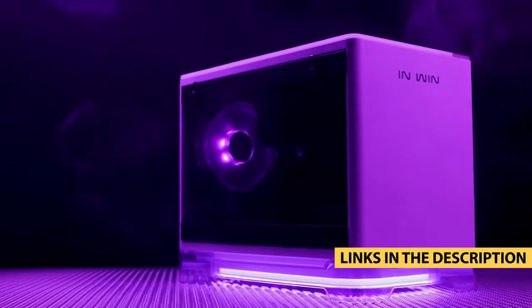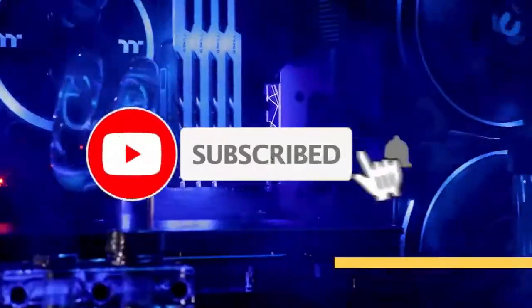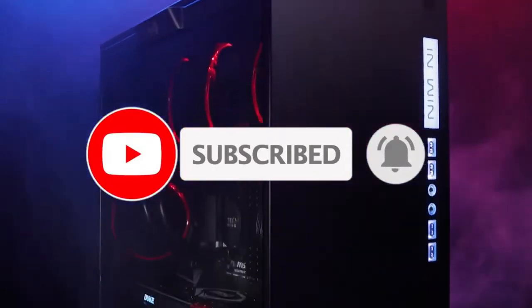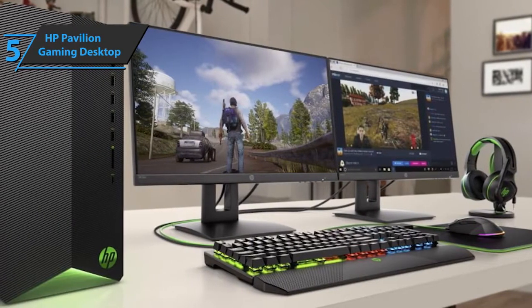For more information on the products, I have included links in the description box down below, which are updated for the best prices. Like the video, comment, and don't forget to subscribe.